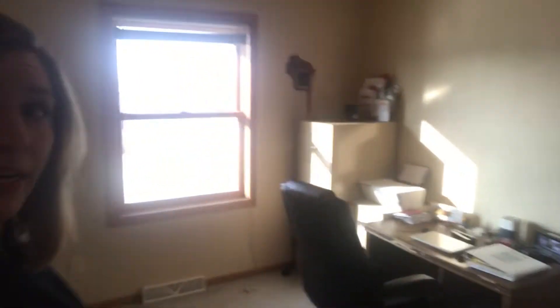As we get into the kitchen, you can see we've got newer cabinets. It's very large with a nice island. As we go this way, we're going to see that they have one of the bedrooms set up as an office right now.